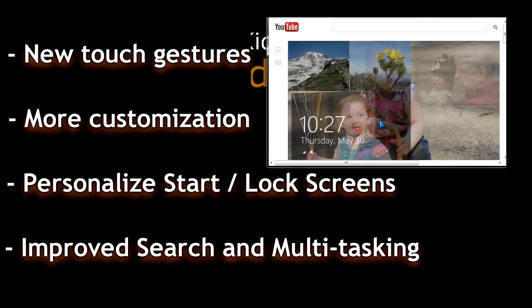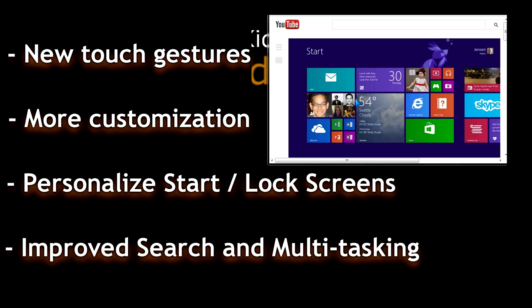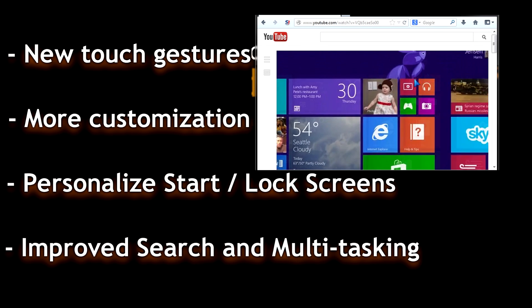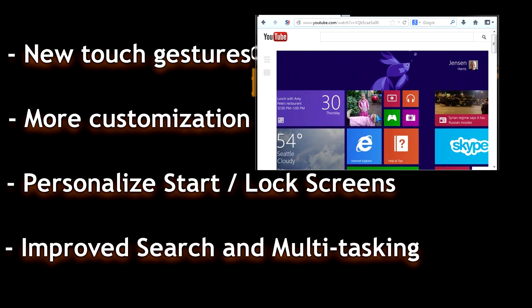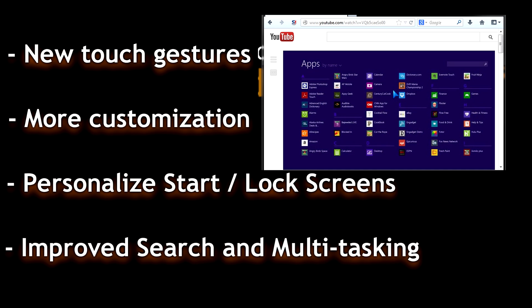One of the things that really stands out is the lock screen. For example, the customization of the images — you can have that almost like a picture frame. And also on the start screen, you've got these new size tiles, huge tiles and smaller size tiles, that you can customize the screen in a better fashion than before.